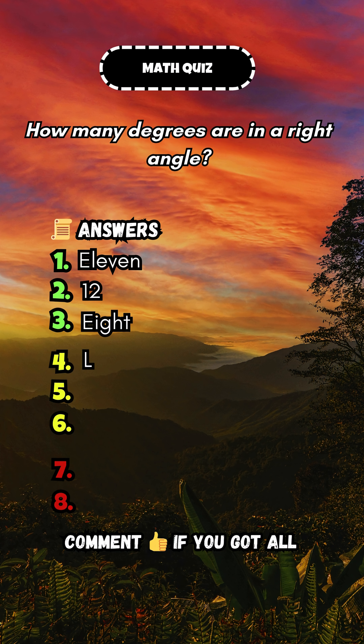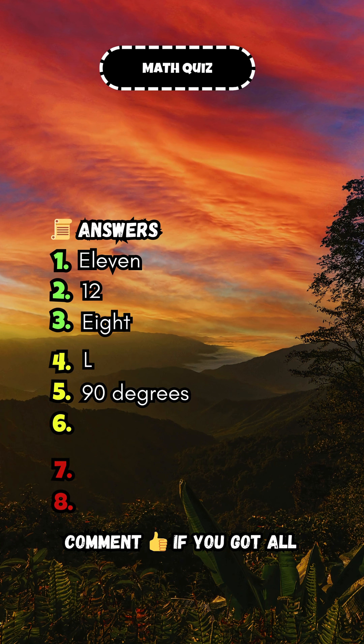How many degrees are in a right angle? 90 degrees.